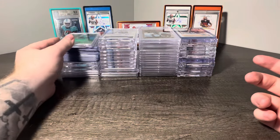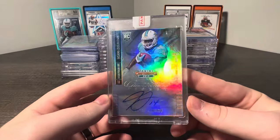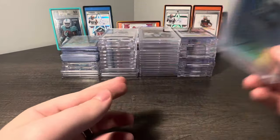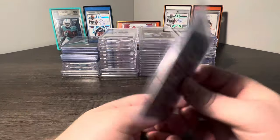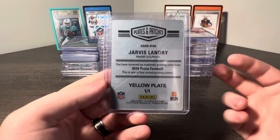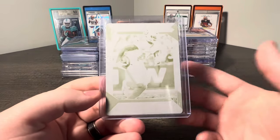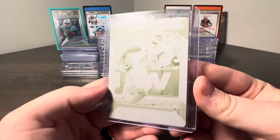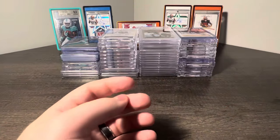As we usually do, we try to start with some PC pickups. First up, we got a Jarvis Landry Champ Ticket, still sealed, 24 of 49. Didn't have a Champ Ticket in the PC, so when I saw it pop up I had to snag it. This is super cool. I'm not a huge fan of printing plates, but with it being a Prism printing plate I wanted to snag it - Prism is such a staple in the hobby and Black Finites are super hard to come by.